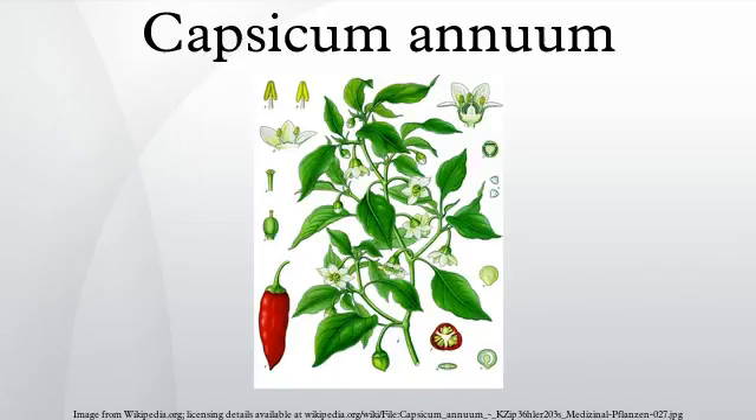The single flowers are an off-white colour, while the stem is densely branched and up to 60 cm tall. The fruit are berries that may be green, yellow, or red when ripe.